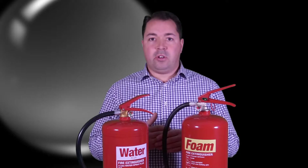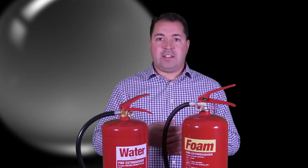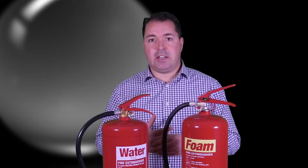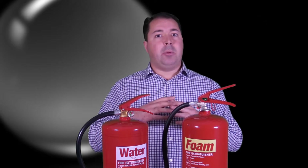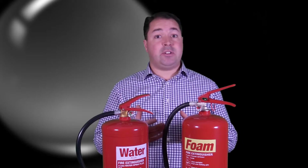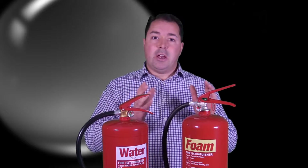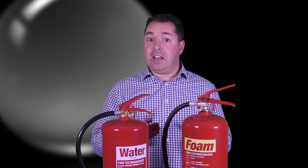Another advantage of a foam fire extinguisher over a water is the speed at which it knocks a fire down. You've all seen the way that water tends to bead on surfaces — if it hits a waxy surface, it will form small beads across the surface of the material, and it does that when it hits burning class A material. Whereas the foam solution in a foam extinguisher acts as what we call a wetting agent, meaning it doesn't form those little droplets. It spreads out across the surface, massively increasing the surface area of the liquid hitting the fire. Therefore, the initial knockdown is huge compared with water. The overall performance of the extinguishers is not too different, but the foam does knock it down an awful lot faster, making it a lot more capable, especially in untrained hands.